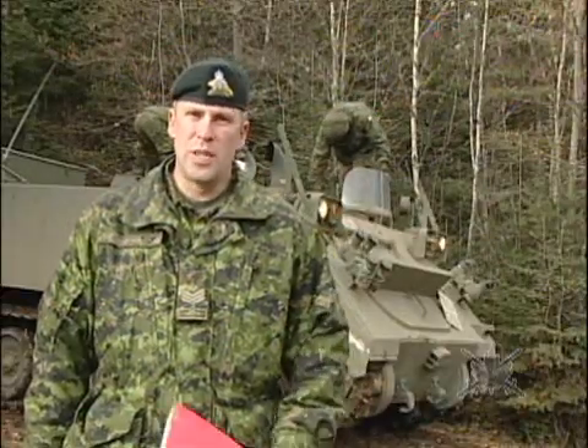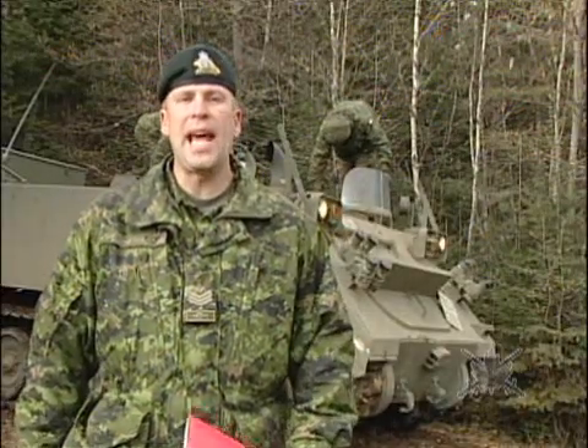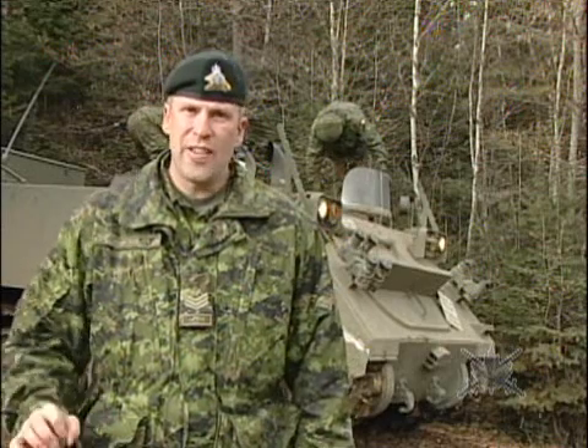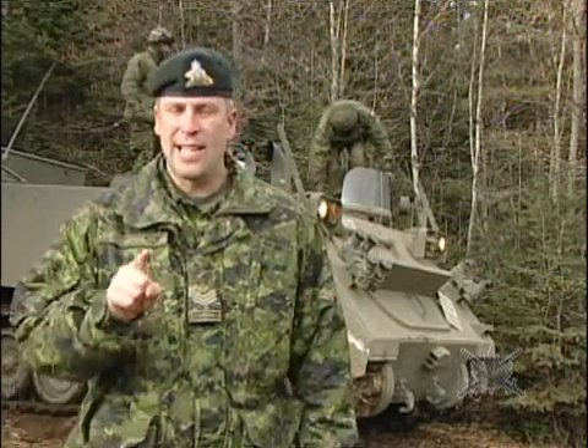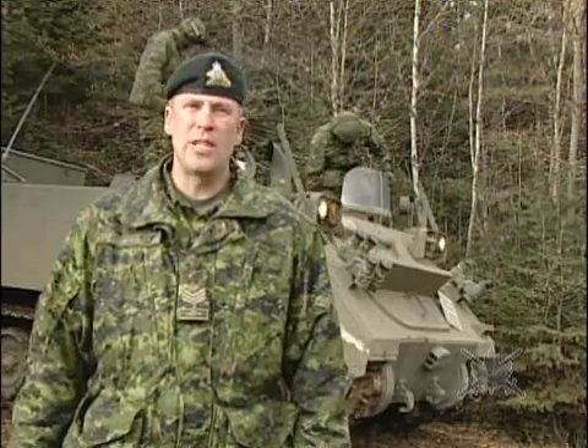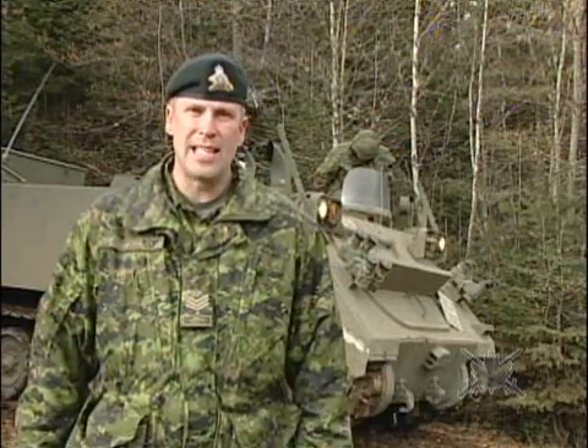If you want to know who will use these vehicles, the only thing I can say right now is this vehicle will be on a mission soon. For more on that, stay tuned. For Army News, I'm Sergeant Cédric Amel, Valcartier.